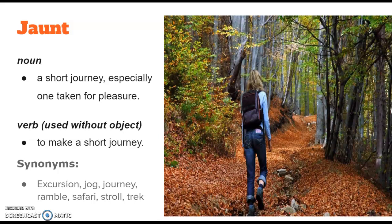Synonyms for this would be excursion, jog, journey, ramble, safari, stroll, and trek. Jaunt.